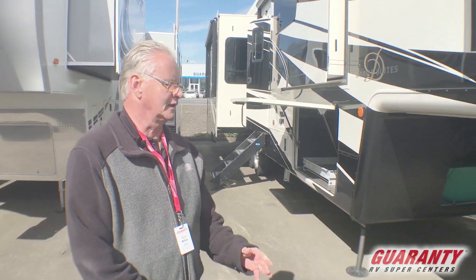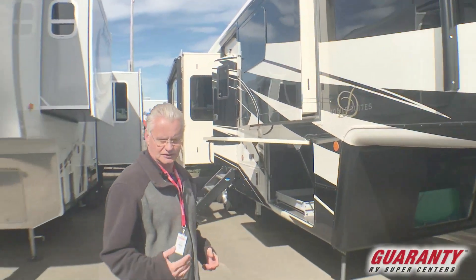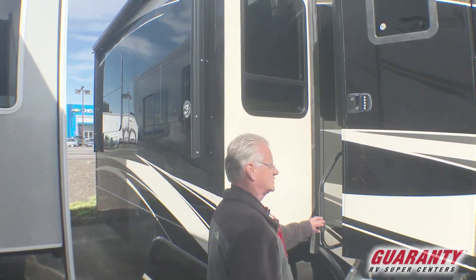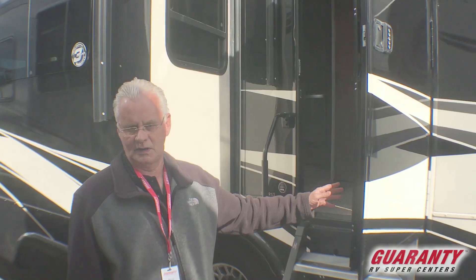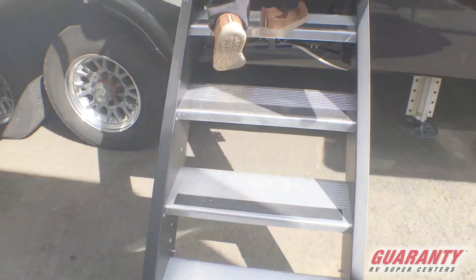Today we're going to be looking at a DRV Mobile Suites. We're going to go inside and take a look at some of the features inside. This is a bath and a half model — it is a 39 DBRS3. Let's go inside and take a look here. We've got nice solid steps for entry.